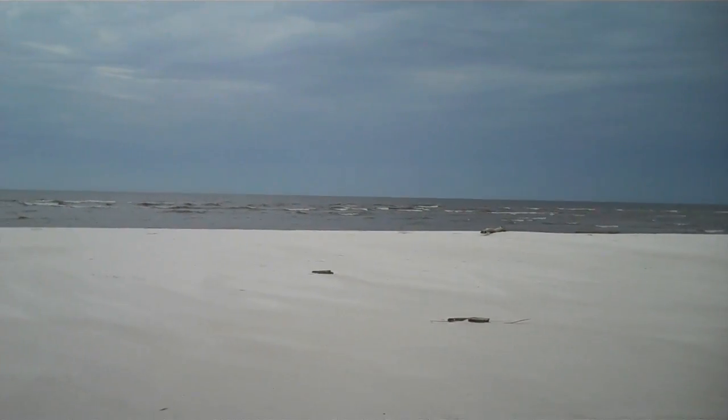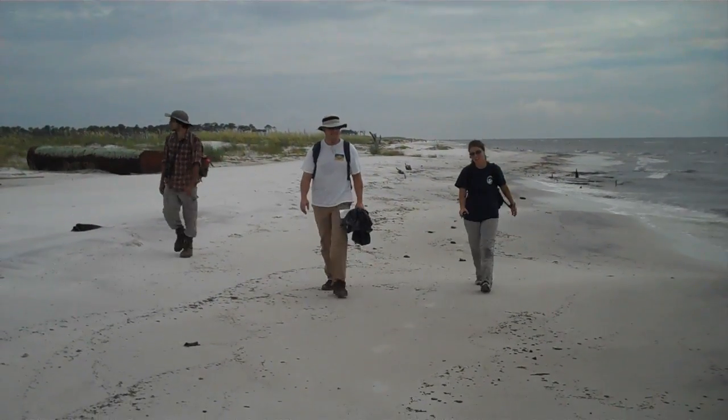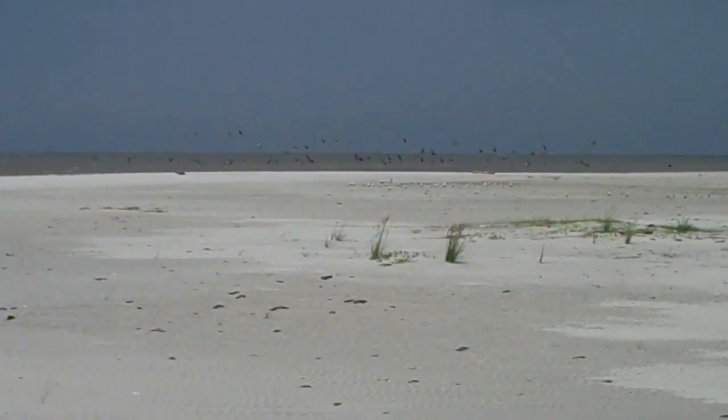We go to one island per day and do two to three transects per day. A transect is a predetermined distance that you walk in a survey system. On the beach we're looking for any oil and oiled wildlife, and we survey how much oil there is, what kind of oil, and what state it's in.